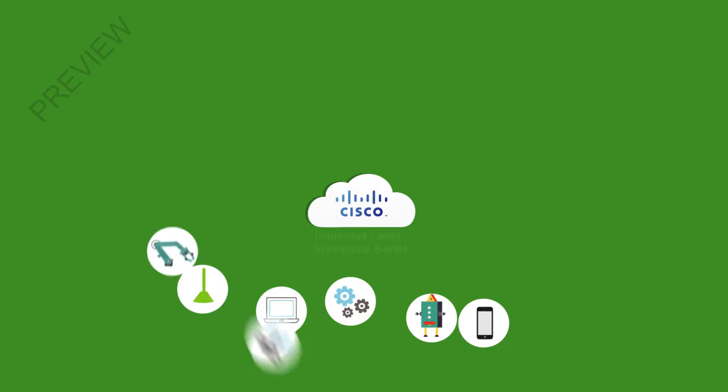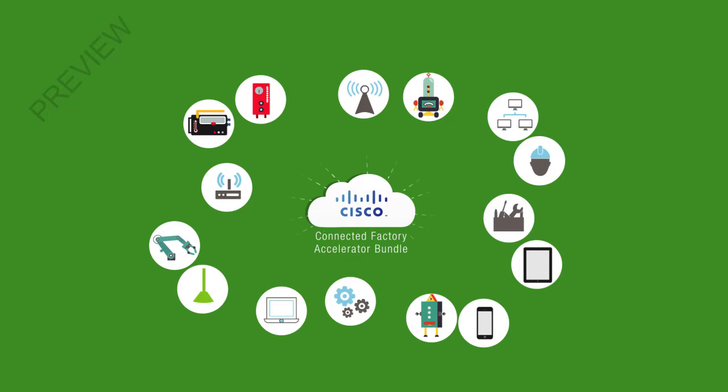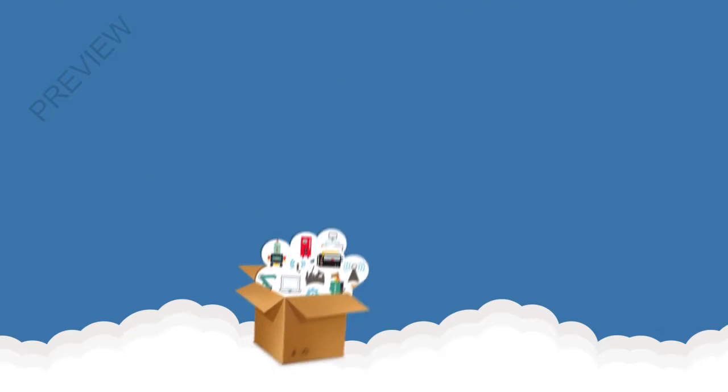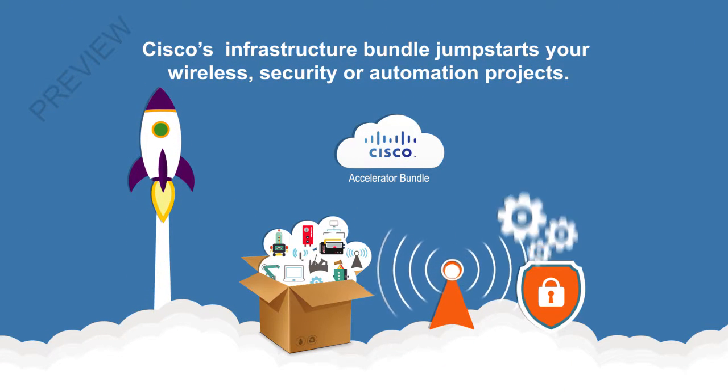Cisco's Connected Factory Accelerator Bundle allows you to become truly plug-and-play by leveraging digitization and connectivity. Powered by the Internet of Things and Cisco's Internet of Everything, the bundle results in overall equipment effectiveness, reduced downtime, and manufacturing flexibility.